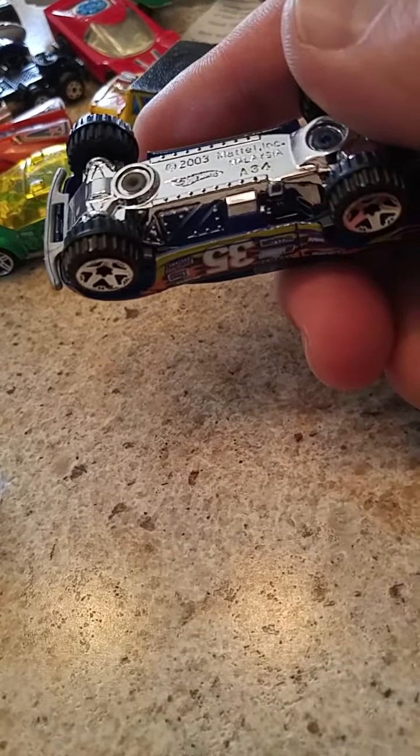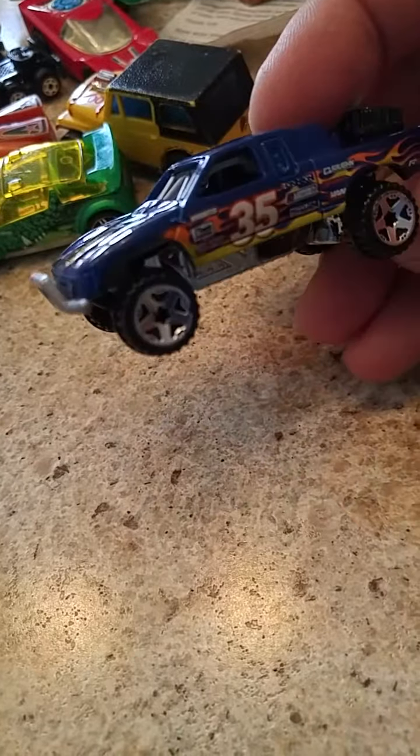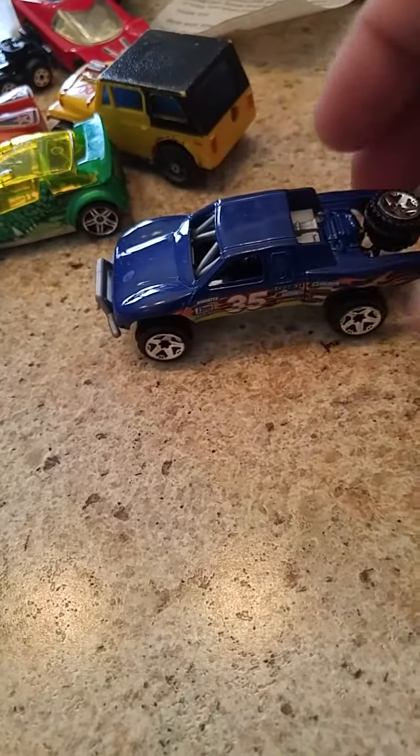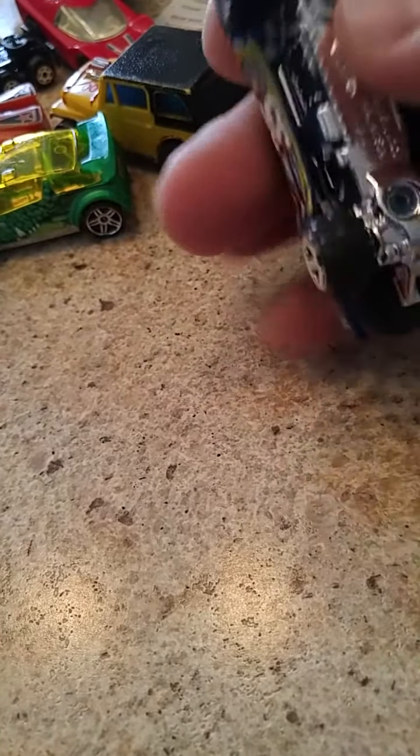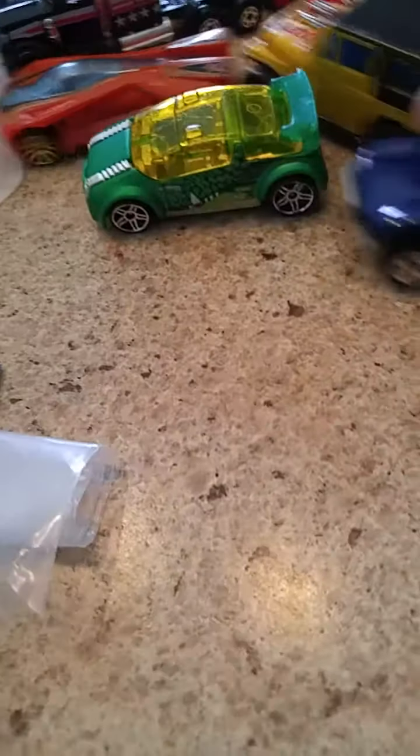Now we have a — isn't this a Toyota? Yeah, I think it's a Tundra. That is a nice brand-new condition car. I'm sure my son will find a nice home for a lot of these cars that I don't care about.